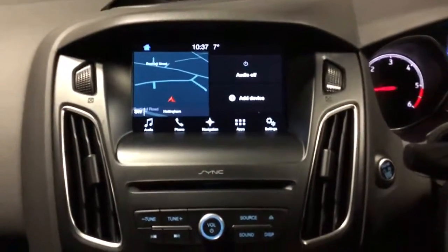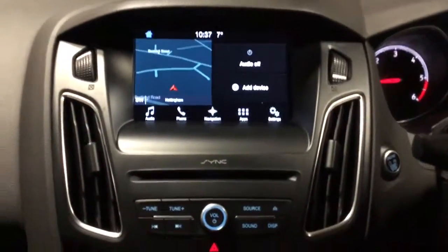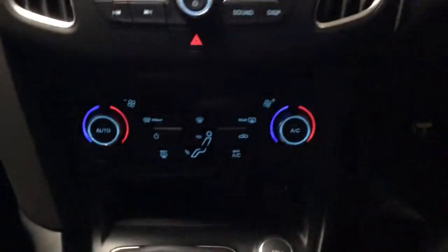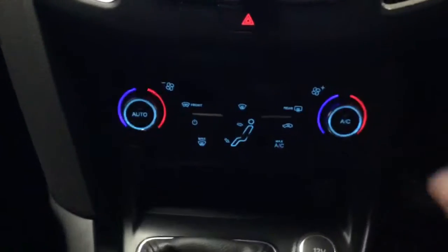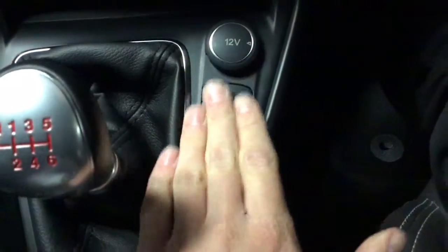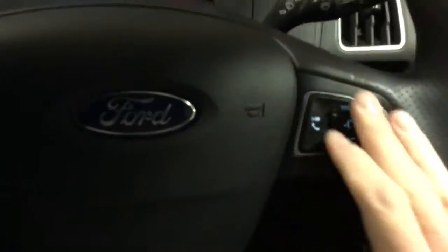You've got the brand new SYNC 3, so you've got your audio and your navigation. You've also got all your climate control down here — your front and rear heated screens and your air conditioning. Just here you've got your auto stop-start to turn off and your traction control. You've got your trip computer here.